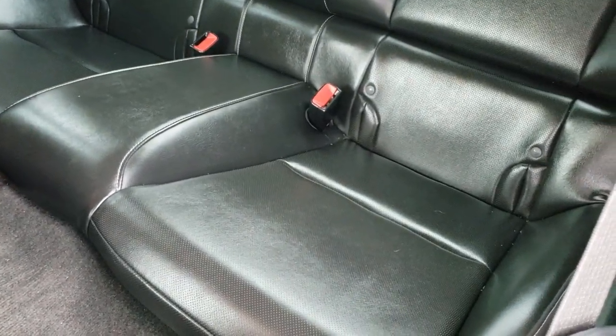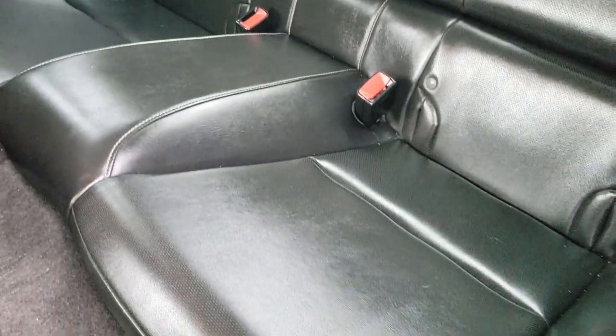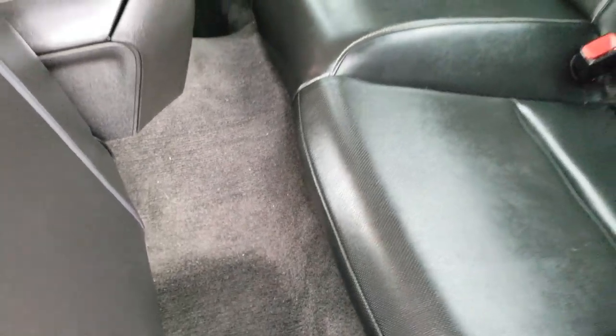Back seats are very clean as well — no rips or tears on those seats. Has the latch child safety system. If you want to try and get a car seat back there, good luck. Carpeting's really nice and clean back here, no rips or tears.